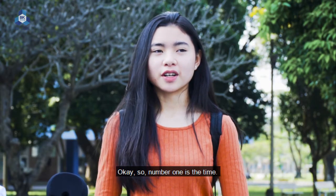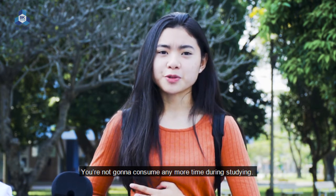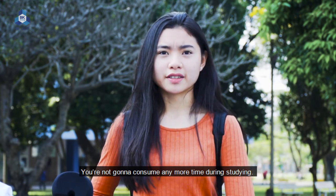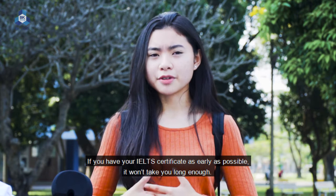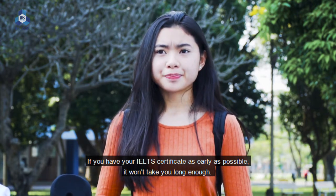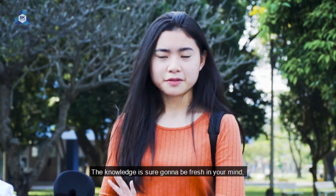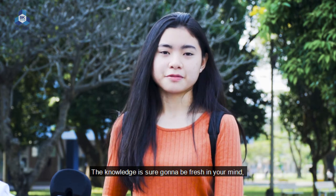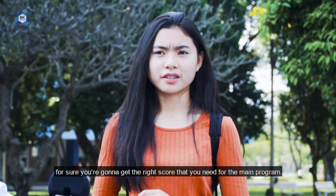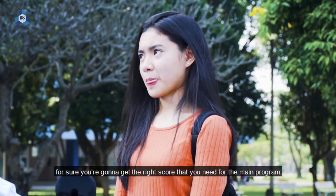Number one is the time — you're not going to consume more time during your studies. If you have your IELTS certificate as early as possible, it won't take you long, and the knowledge will be fresh in your mind. So if you take the IELTS early, you're going to get the right score you need to enter the main program.